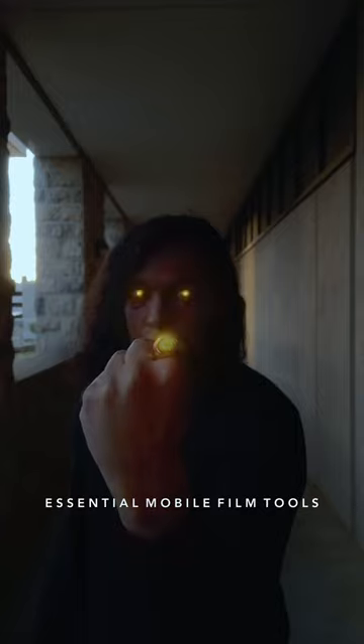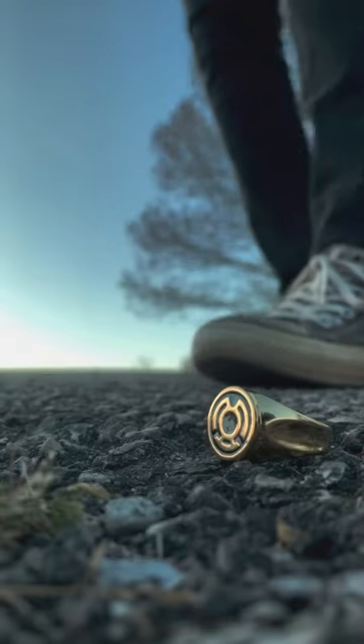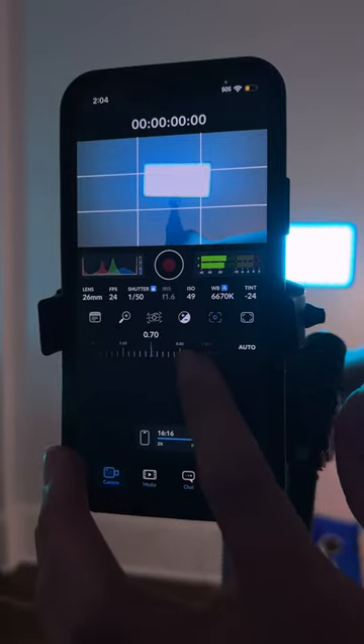Here are five essential mobile filmmaking tools for anyone wanting to make movies with their phone. First, you're going to want a pro camera app for cinematography. For this, I actually recommend the new Blackmagic Camera app, which gives you full control over your camera settings, allowing you to shoot in the highest quality possible.